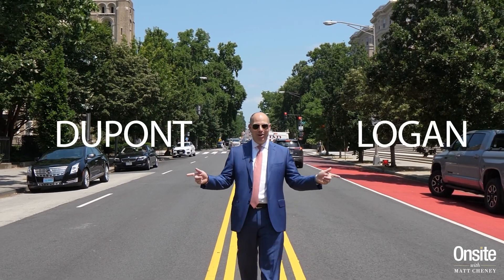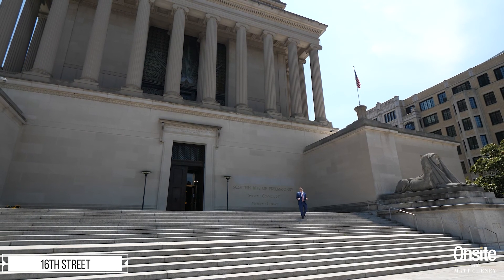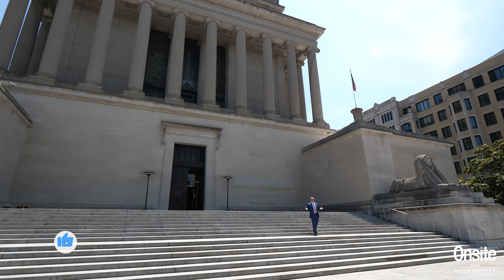We have a little DuPont and a little Logan for you today. We're back in Old City 2, specifically in DC's 20009 zip code. You asked me, what is Old City?